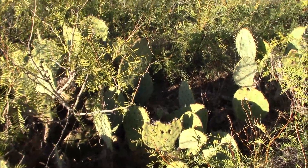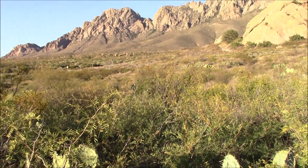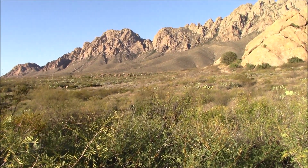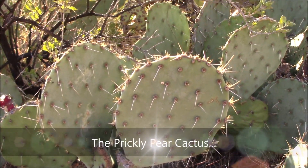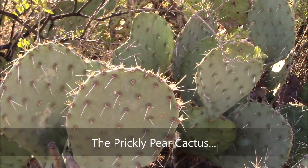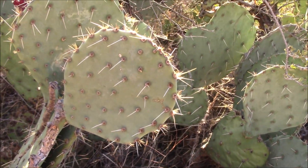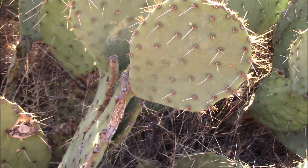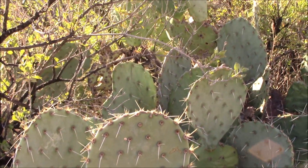Along the path is an array of native cactus called the prickly pear. Here's a close-up of the prickly pear cactus — the thorns are very long, maybe about three inches. This is native to this area and we also have these in our backyard.